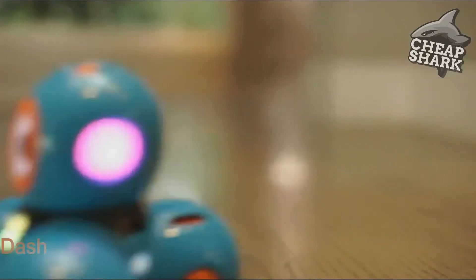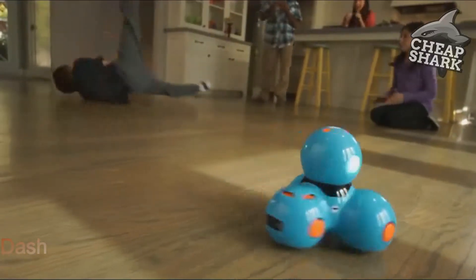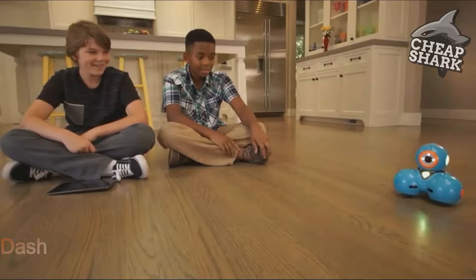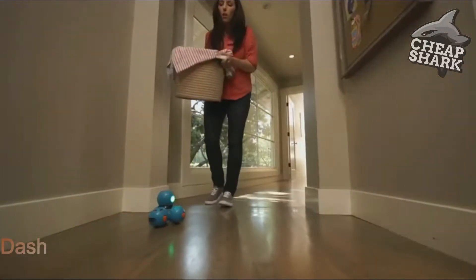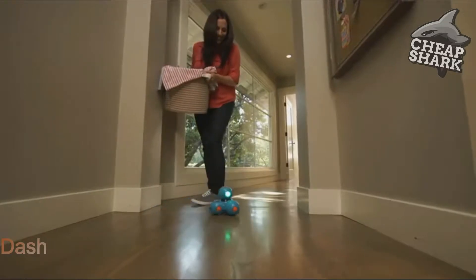Let's go! Dash can do even more. He can dance, race around the house, respond to objects and sounds, and record your child's voice for a fun surprise. Watch out, Mom! I'm coming through!